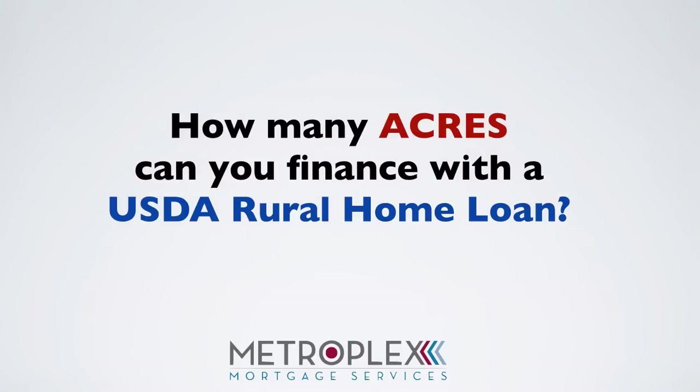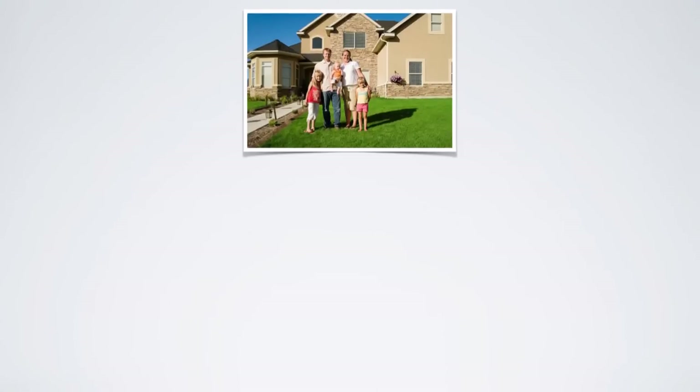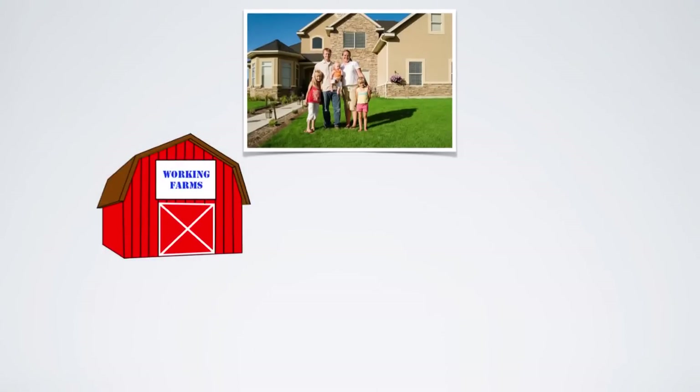So how many acres can you finance with a USDA loan? As a point of clarification, the USDA program is designed for single family housing and is not a solution for working farms or income producing properties.